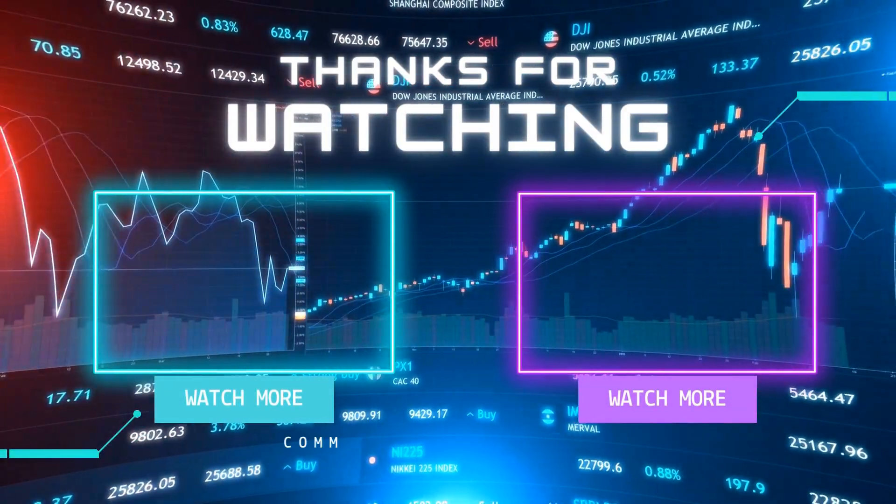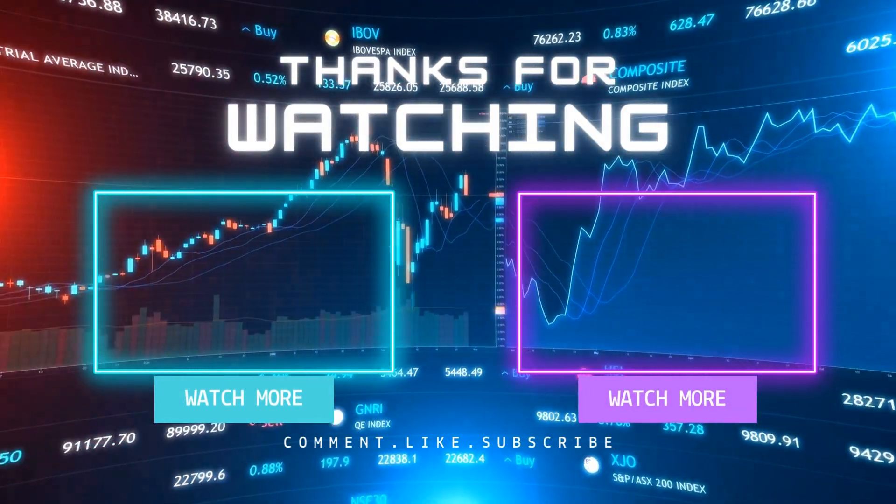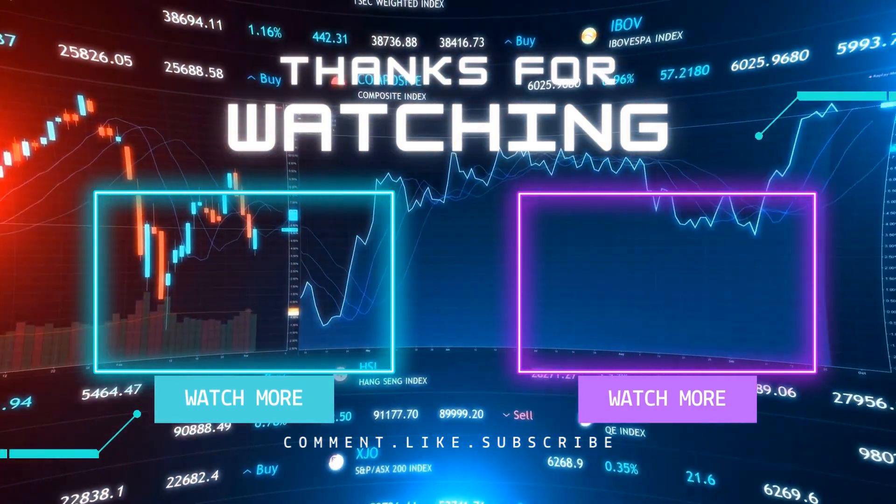Before you go, though, we've got some fantastic recommendations for you. If you're into stock market news and updates, you're going to love these picks.